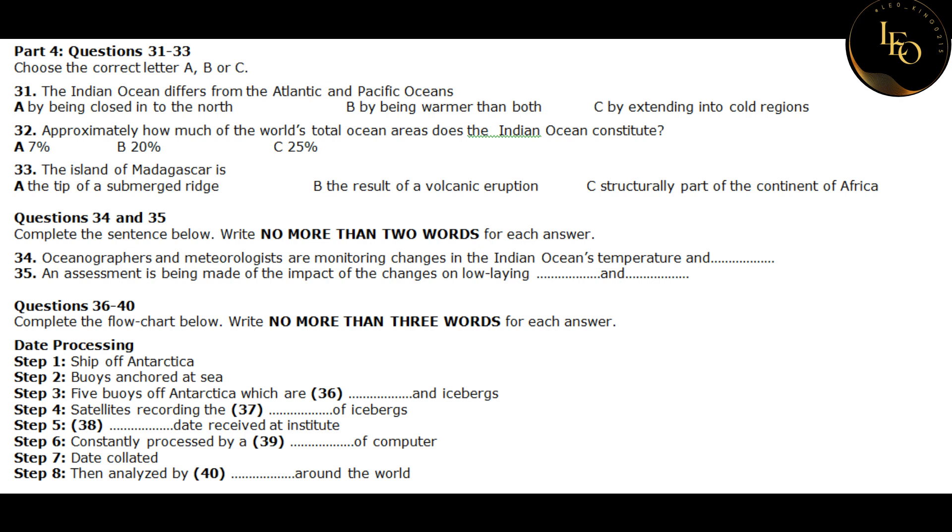Flowing into the Indian Ocean, we have some of the world's greatest rivers — the Zambezi, the Ganges, the Indus, the Brahmaputra, and the Tigris Euphrates. The two largest islands in the Indian Ocean, Madagascar off the coast of Africa and Sri Lanka off the southern tip of India, are structurally parts of the continents of Africa and Asia, while islands like the Seychelles are exposed tops of submerged ridges. The Maldives are low coral islands, and Mauritius and Réunion are volcanic cones.